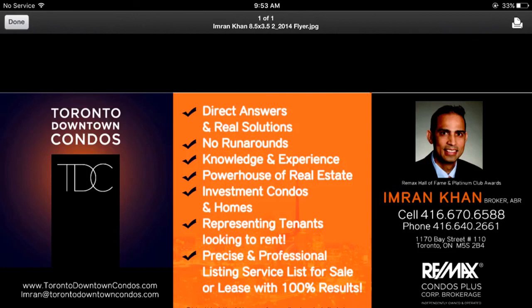Imran at TorontoDowntownCondos.com is the email address. Number is 416-670-6588. Thank you so much for listening.